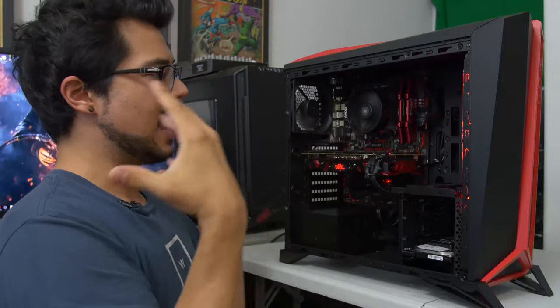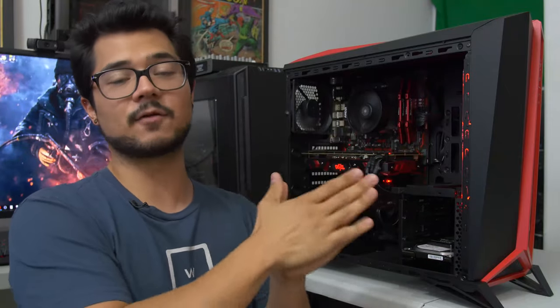On that note, we can go ahead and talk about gaming benchmarks. I ran six games in total at two resolutions: 1920x1080 and 2560x1440, which, again, this is being advertised as a budget gaming rig for that resolution — for Quad HD, so to speak.